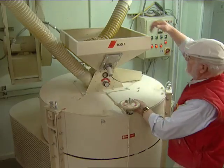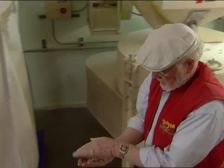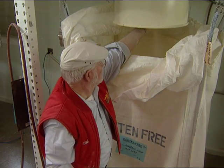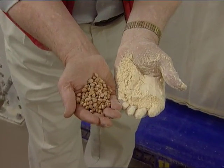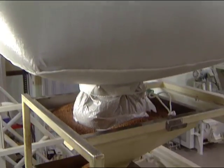For the Bob's Red Mill customers allergic to wheat, or for those who choose to maintain a wheat-free, gluten-free diet, we're proud to offer more than 50 gluten-free products, all processed in a separate, dedicated, gluten-free section. Here you see us milling garbanzo bean flour and flaxseed meal.